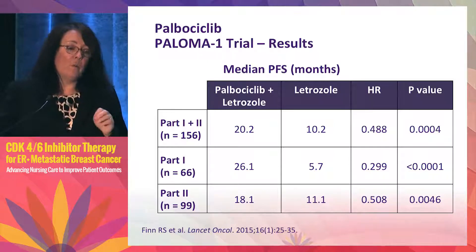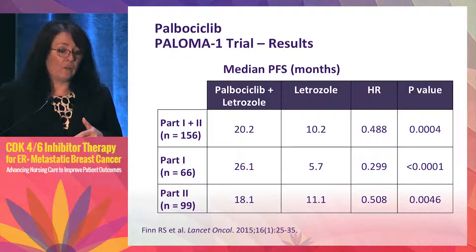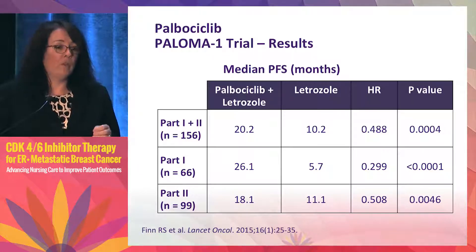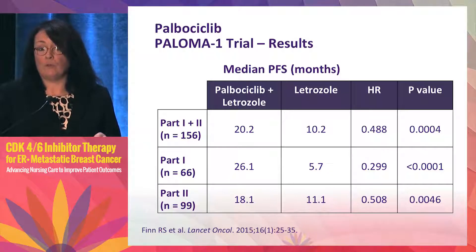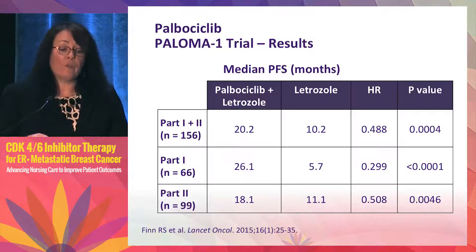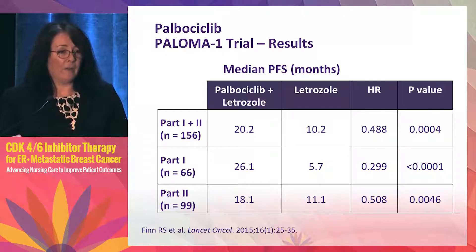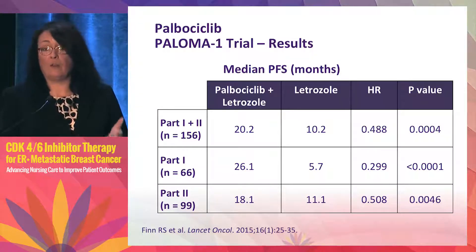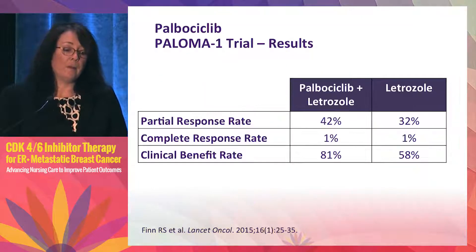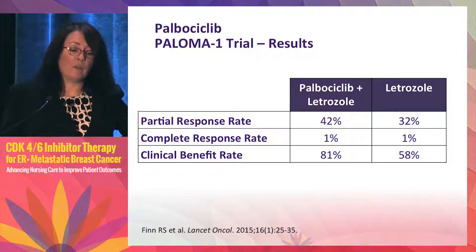An important thing to note is always look at the control arm — if median PFS is less than six months, it suggests a more hormone-refractory group; above six months suggests hormone-sensitive cancers. Here, many patients appeared hormone-sensitive. The clinical benefit rate was 58% for letrozole versus 81% for palbociclib plus letrozole. Regarding side effects, about 50% of patients had grade 3/4 neutropenia and 20% had leukopenia, but there was no febrile neutropenia or neutropenia-related infections. Patient discontinuation was 13% on the combination arm versus 2% on letrozole alone.